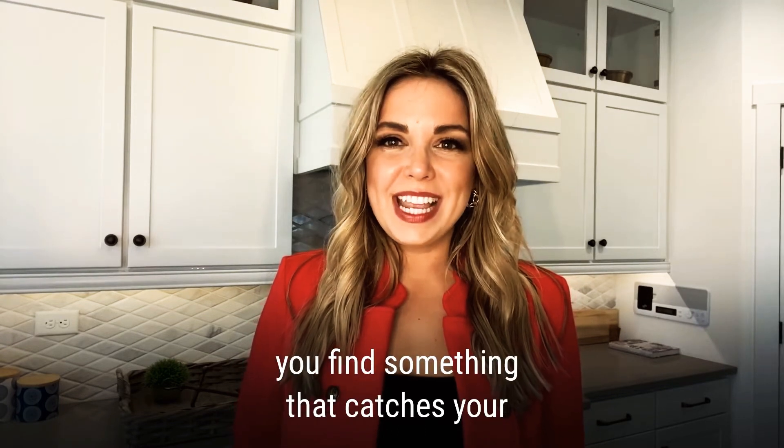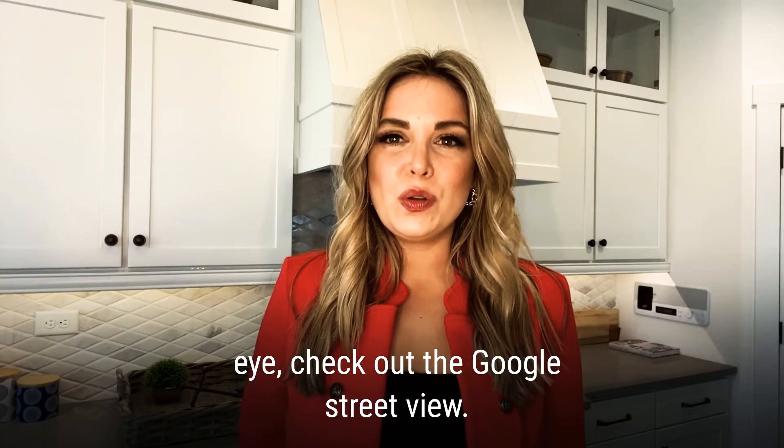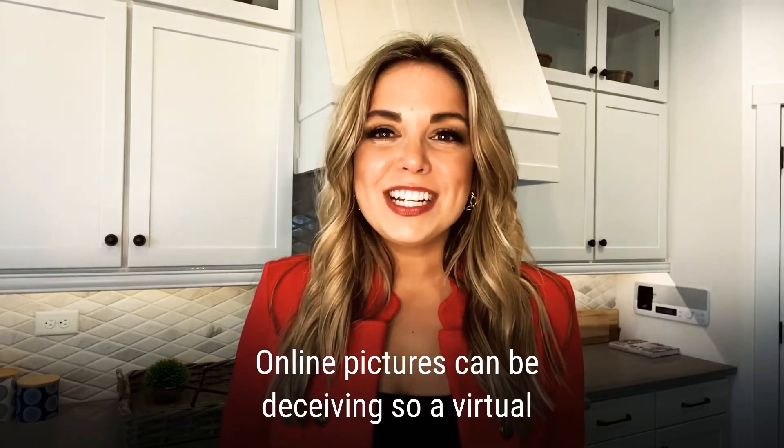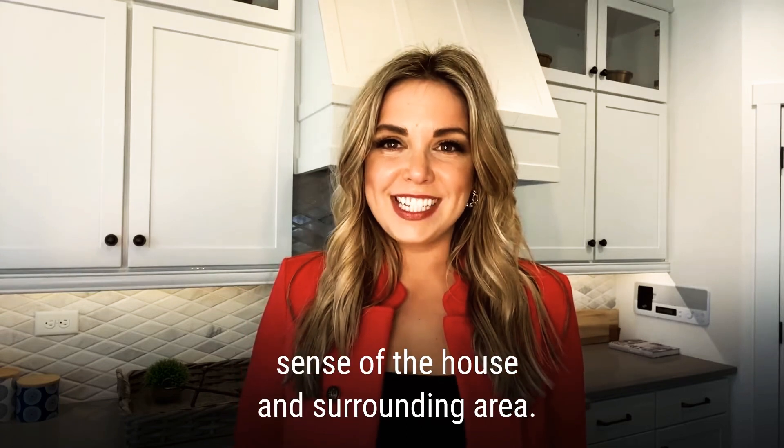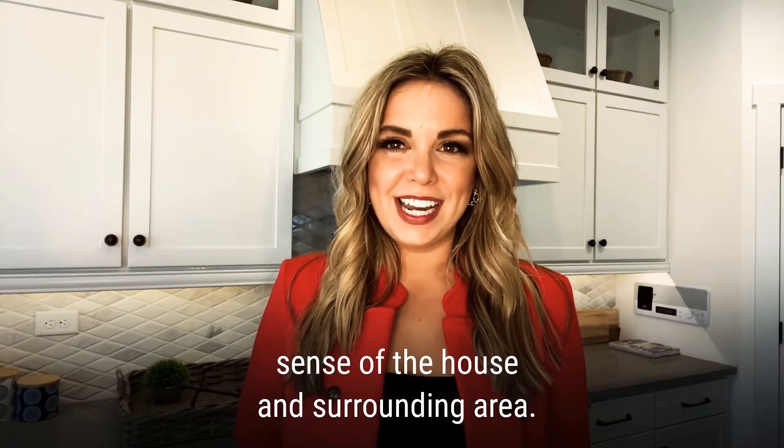Also, if you find something that catches your eye, check out the Google Street View. Online pictures can be deceiving, so a virtual walk down the street will give you a better sense of the house and surrounding areas.